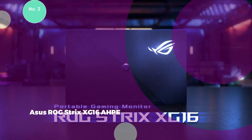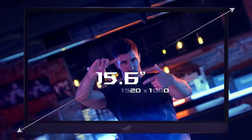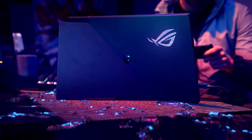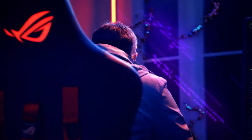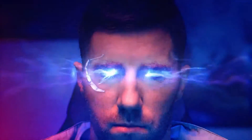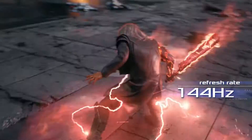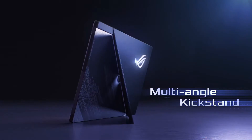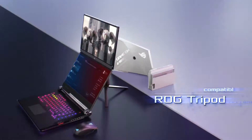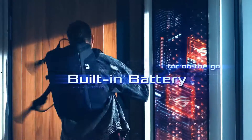The ASUS ROG Strix XG16AHPE is a gaming-centric portable display boasting a 144Hz refresh rate and compatibility with NVIDIA G-SYNC, setting it apart from competitors with standard 60Hz panels. Featuring a 15.6-inch display with a resolution of 1920x1080, it ensures excellent viewing angles. The monitor's unique diagonal kickstand design enhances its versatility, allowing seamless transitions to portrait mode. One notable feature is its built-in battery with a 7800mAh capacity, offering up to three hours of operation at 144Hz.